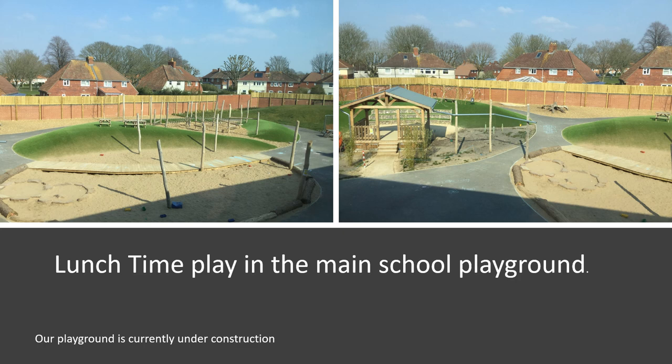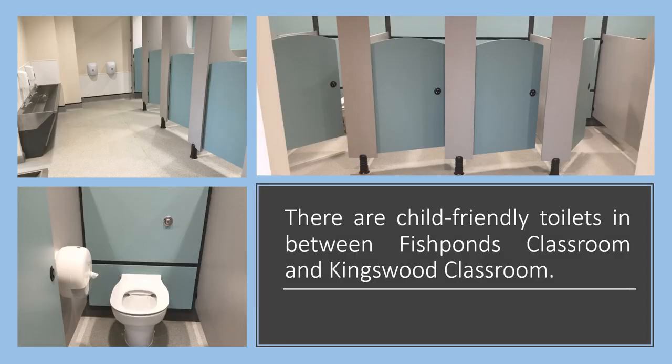We have an amazing new playground at the back of the school, which is still being added to. When the reception children are ready, they can play in this playground at lunch time. There are child-friendly toilets in between Fishponds classroom and Kingswood's classroom.